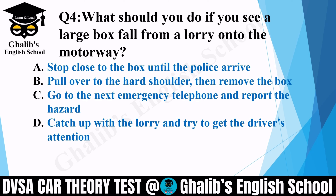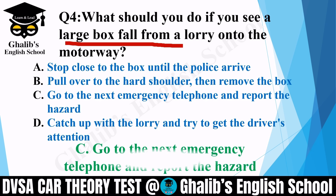Question 4. What should you do if you see a large box fall from a lorry onto the motorway? Options: stop close to the box until police arrive; pull over on the hard shoulder and remove the box; go to the next emergency telephone and report the hazard; or catch up with the lorry and try to get the driver's attention. The correct option is C: go to the next emergency telephone and report the hazard.